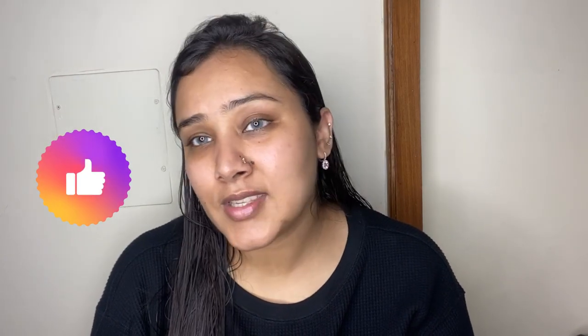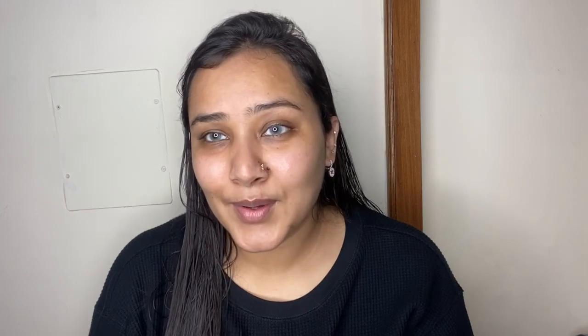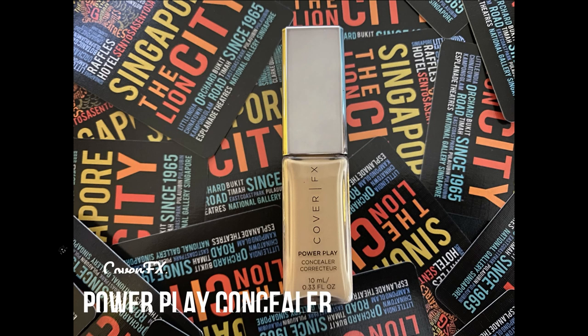If you haven't subscribed to my channel already, please do, and like and share my videos. Let's get started! Since I'm playing with brighter eyeshadows today, I'm going to do my eyes first. I'll prep my lids using my Cover FX Power Play Concealer — I'm adding just a tiny bit on my eyelids and the inner corner where I have the most darkness, then blending it out with my beauty sponge to give a nice, evened-out base.